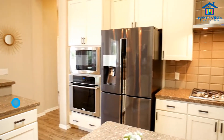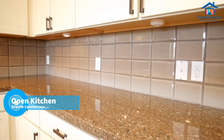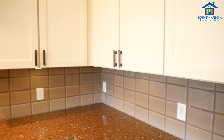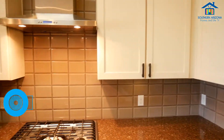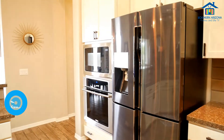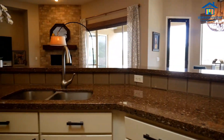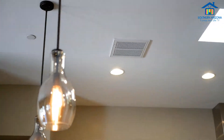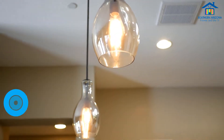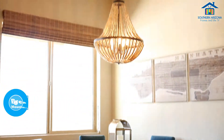Here in the kitchen space, we have a large space to work with. We have beautiful granite slabs, upgraded cabinets, and stainless steel Electrolux appliances, with a glass tile backsplash and a double sink. Connected to the kitchen, we have a beautiful kitchen nook where you're able to see that amazing Catalina Foothill scenery.